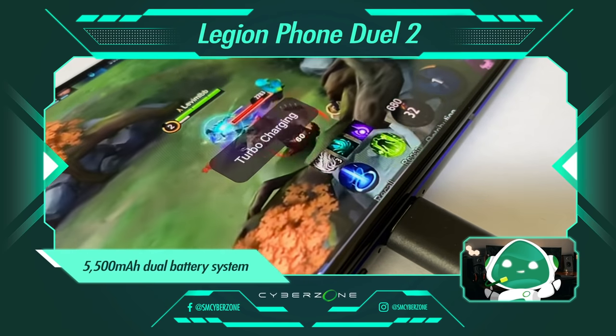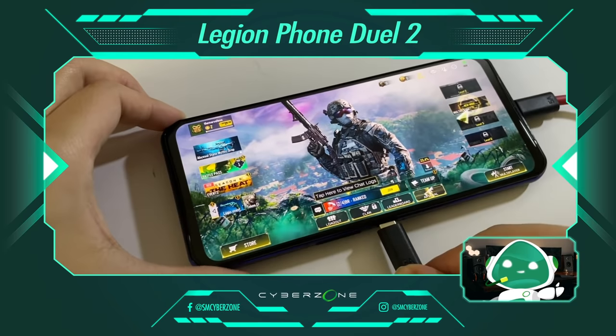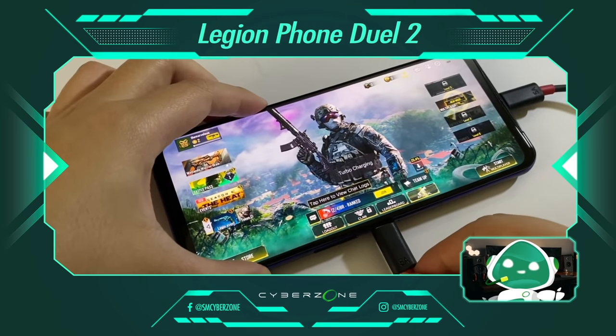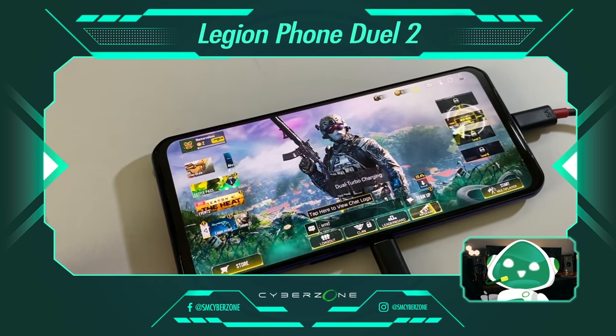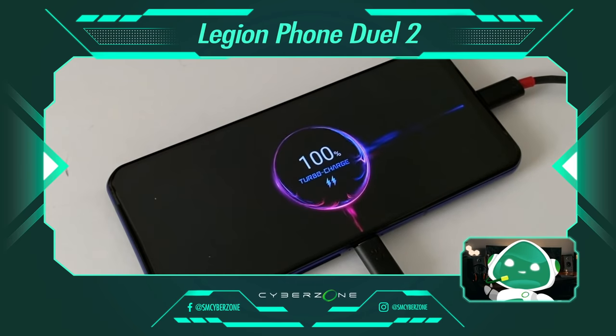It's gonna be a long day, but that's okay. It's gonna be hours and hours of play thanks to the dual battery system and flash charging that takes us from 0 to 100% in just 30 minutes. Now that's fast.